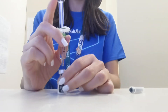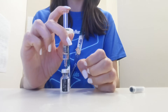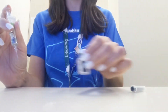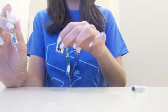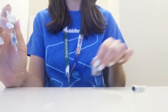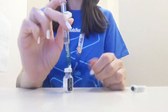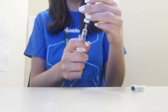Once the needle is inside the vial, push down on the plunger to move all of the water inside the vial. Once the water is inside, remove the needle and gently swirl the vial until the liquid inside looks clear. Once the liquid is clear, put the syringe back in the top of the vial and flip the syringe and vial upside down.